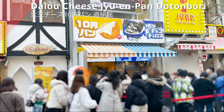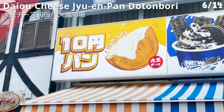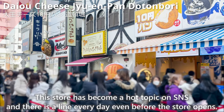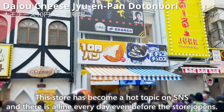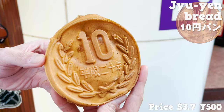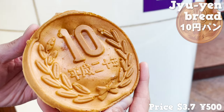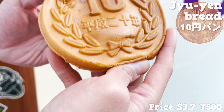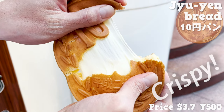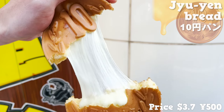Next, we'll introduce Daioh Cheese Juen Pan Dotonbori. This store has become a hot topic on social media and there's a line every day even before the store opens. This is the Juen bread that many people line up for — its coin shape is cute and popular on SNS. The dough is crispy and filled with cheese, making it a must-try for cheese lovers.